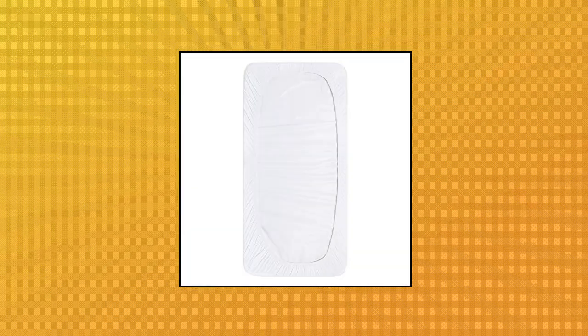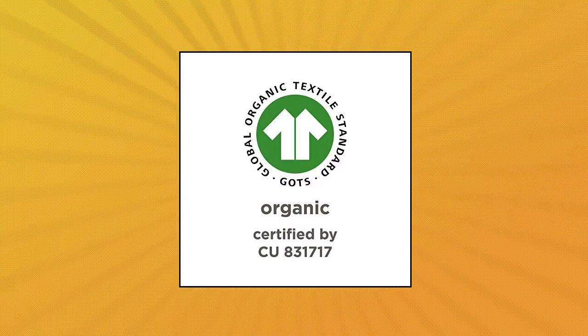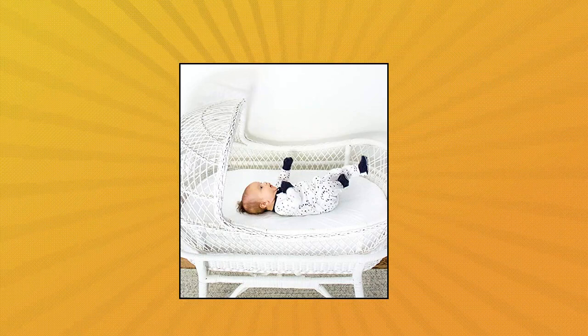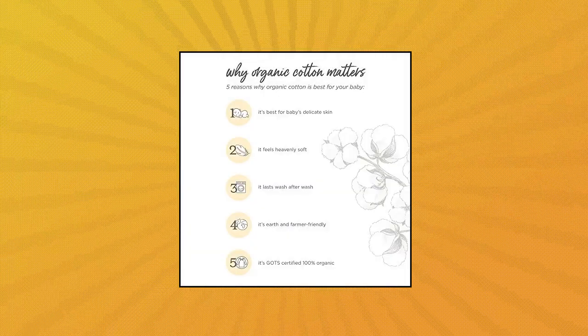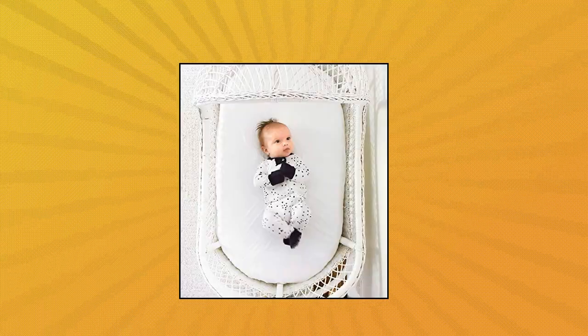Burt's Bees Baby Bassinet Sheet. This fitted bassinet sheet features premium elastic with extra stretch, providing a safer, snugger fit. Extra fabric overlap on the bottom edge along with 360 degrees elastic prevents sheets from creeping up on the mattress, so you and your baby can rest easy. Made from organic, GOTS certified, breathable cotton — the purest layer for baby's thin and porous skin.